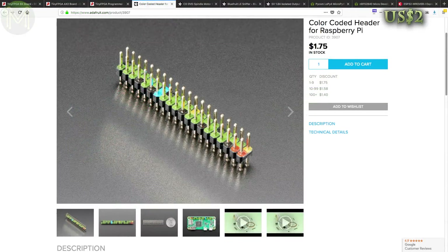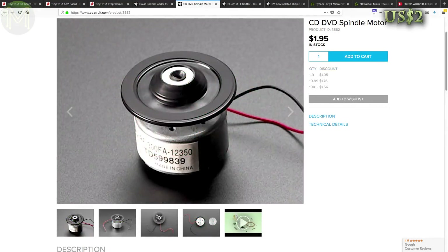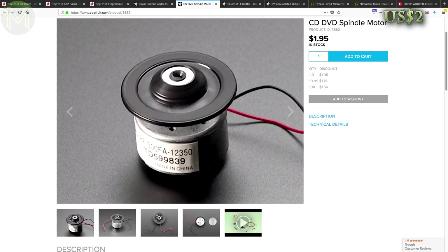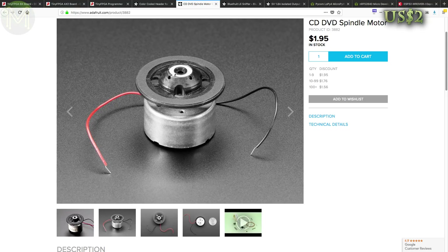Over at Adafruit they have a handy colour-coded Pi header, just the thing to avoid having to count pins. And they also have a bunch of CD spindle motors in stock. I have absolutely no idea where they got them from, but Adafruit have at least 100 of them. What can they be used for? Don't ask me, but I might pick up a couple for a rainy day.